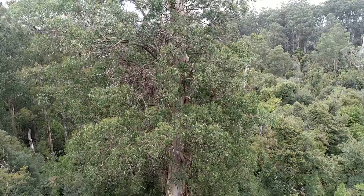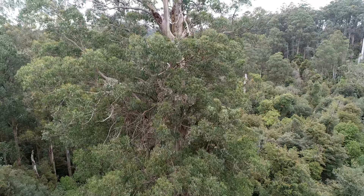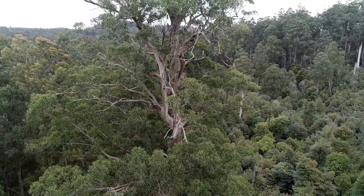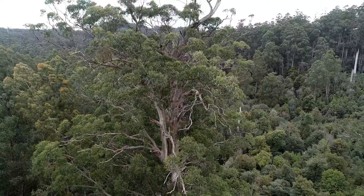In other places, such as Victoria's Central Highlands mountain ash forests, the history of logging and fire means that less than 1.2% of the original old-growth forest remains — old growth being the part that supports the highest density of large old hollow trees. And it's not much better in other parts of our country.